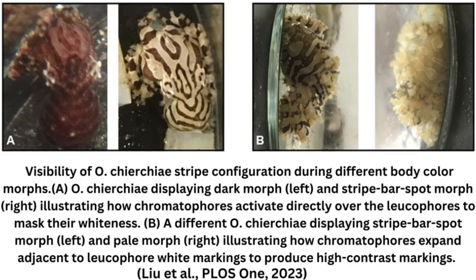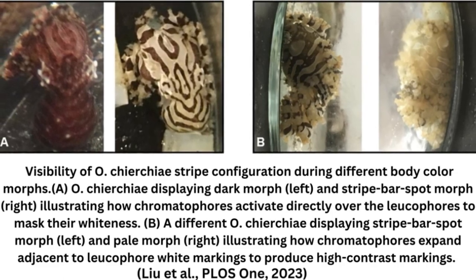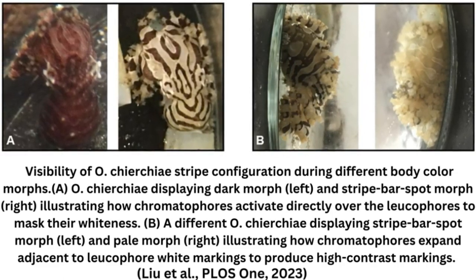Most octopus species only reproduce once before they die, but in the lab, some lesser-Pacific striped octopuses laid up to eight egg clutches in their two-year lifetime. This means more octopuses to study and a quick turnaround between generations, making this species a prime candidate for a model organism.